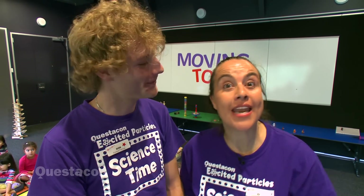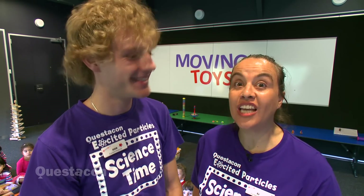Hi, welcome to Questacon Science Time. My name's BJ and I'm Dion, and today we're talking about moving toys.